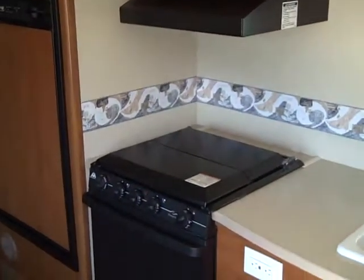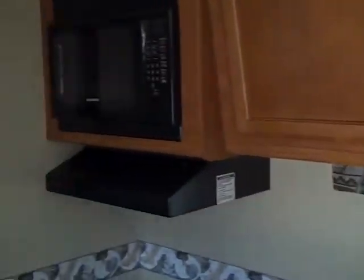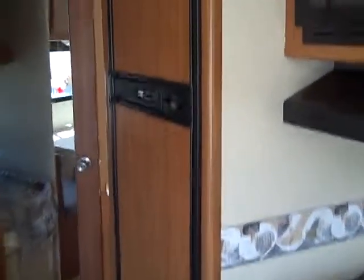This one has the three cooktop range and full gas oven. Built-in microwave. Overhead storage — quite nice. Refrigerator, freezer, much larger. All gas driven.